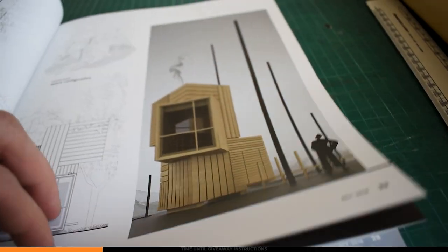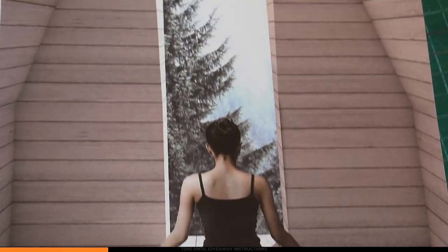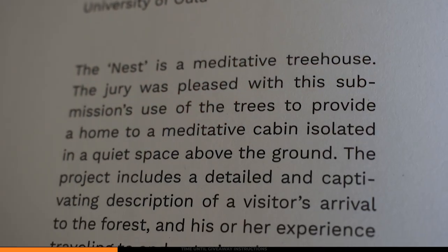Rather than just doing what you want — this person could have gone on their own take of the design, but because they were following the brief and doing what the client wanted, that's what stood out to the jury. Overall, it's a simplistic design but it's been executed well and ticked all the boxes. Well done to David and Stefani for that cool project. The second prize winner of the student award was a project named Nest by Marco Simzio. The Nest is a meditative treehouse. The jury was pleased with the submission's use of the trees to provide a home to a meditative cabin, isolated in a quiet space above the ground. Because the jury just wanted something that could be readily built, simplicity was one of the key factors they were looking for, and that's represented by these winning projects.